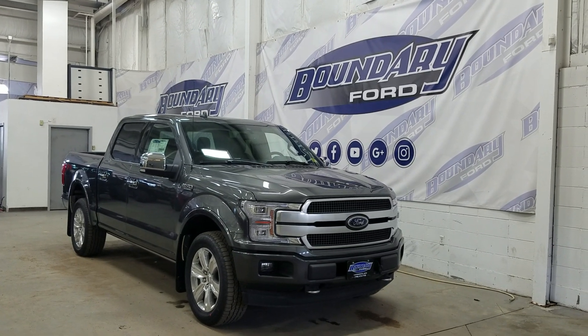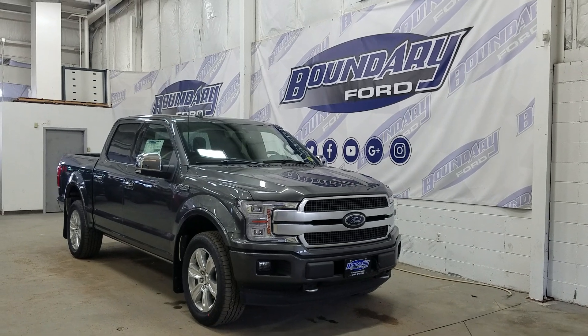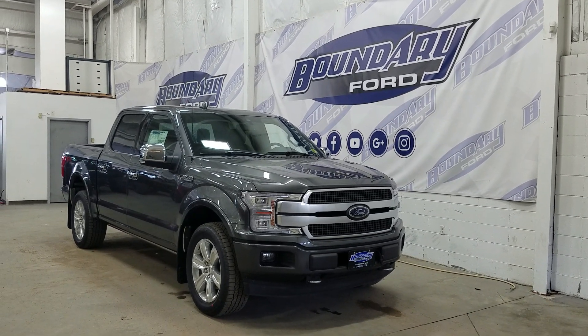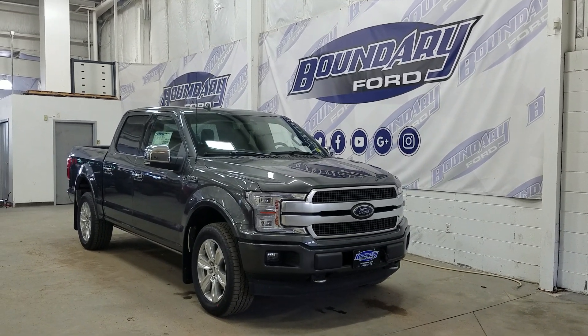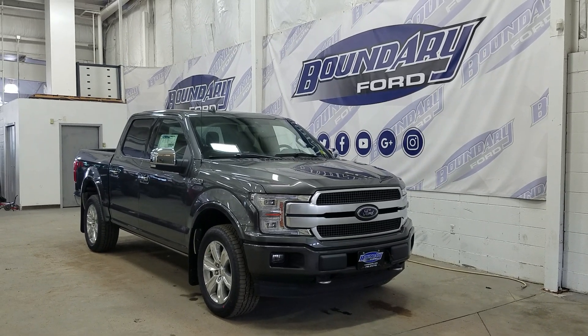Welcome to Boundary Ford, located at 2502 50th Avenue in the Lloydminster border city. Today we're checking out this beautiful brand new 2019 Ford F-150 Platinum with the 700A package.